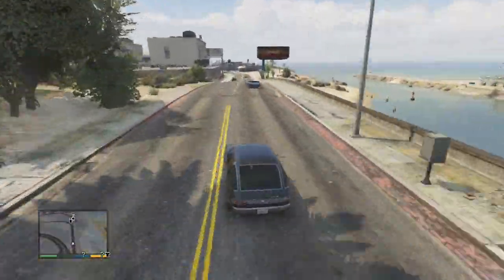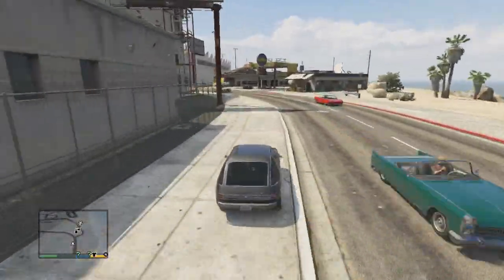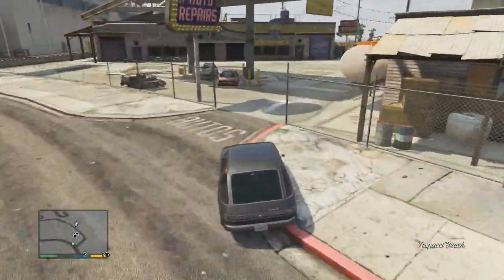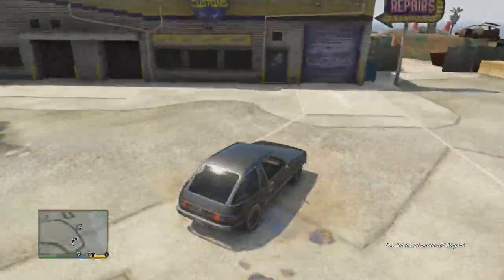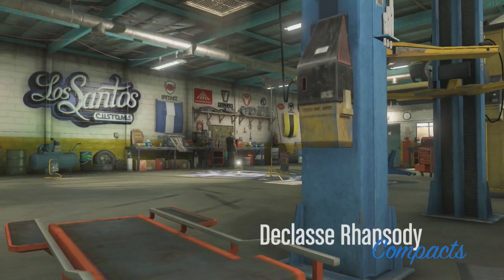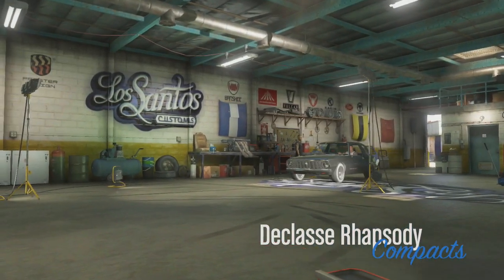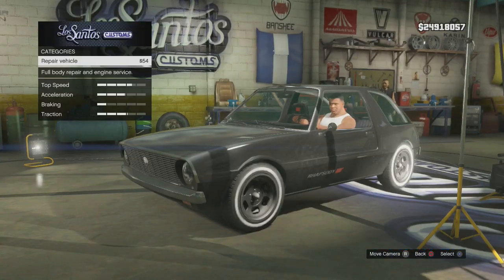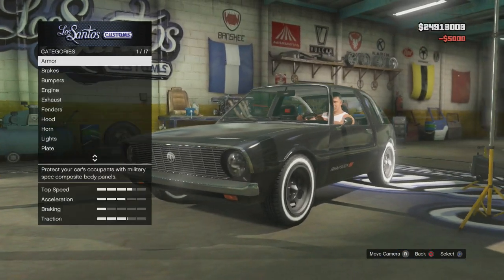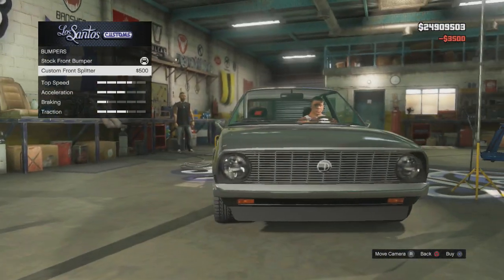So let's do it as we struggle to even reach its top speed on the straight — long interval between each gear change, long-ass gear ratios. Alright, Rhapsody, we got bumpers. I see a little bit of bumpers there — let's see what we got in the bumpers. Okay, that's all good.